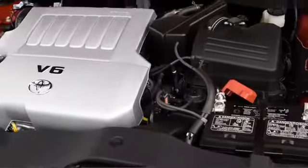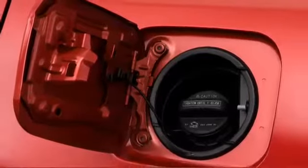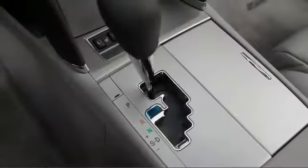An efficient four-cylinder engine returns highway fuel economy of 31 miles per gallon, while a powerful V6 pumps out 268 horsepower. Both manual and automatic gearboxes are offered, with a six-speed automatic attached to Camry V6s.